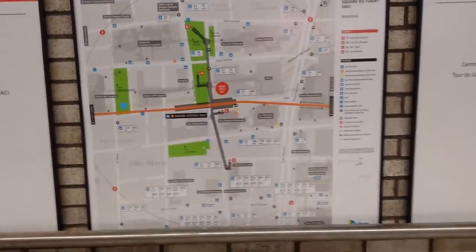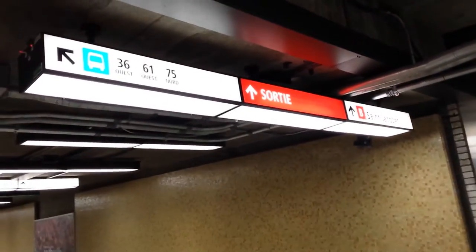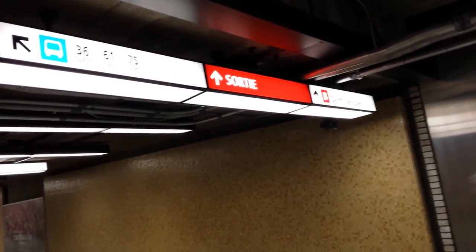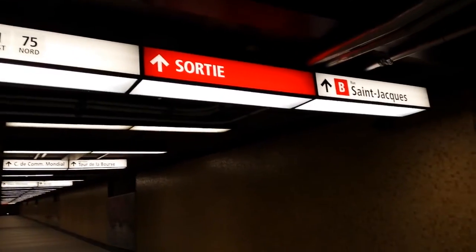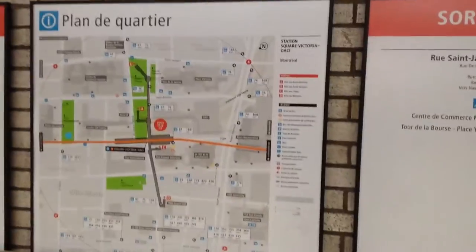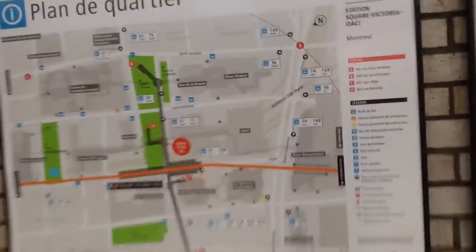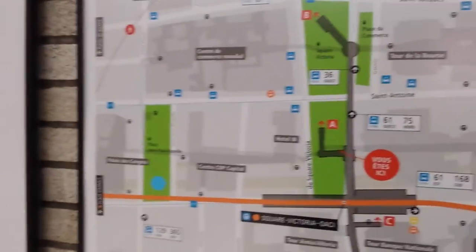Good evening and good day to all my viewers here at Square Victoria Metro, where I've come across a very significant and interesting find. This is the new signage they have unveiled throughout the stations. So far only a few stations have it, and this one seems to be the most prominent. I've been observing this for a while and wanted to explain it to my viewers.